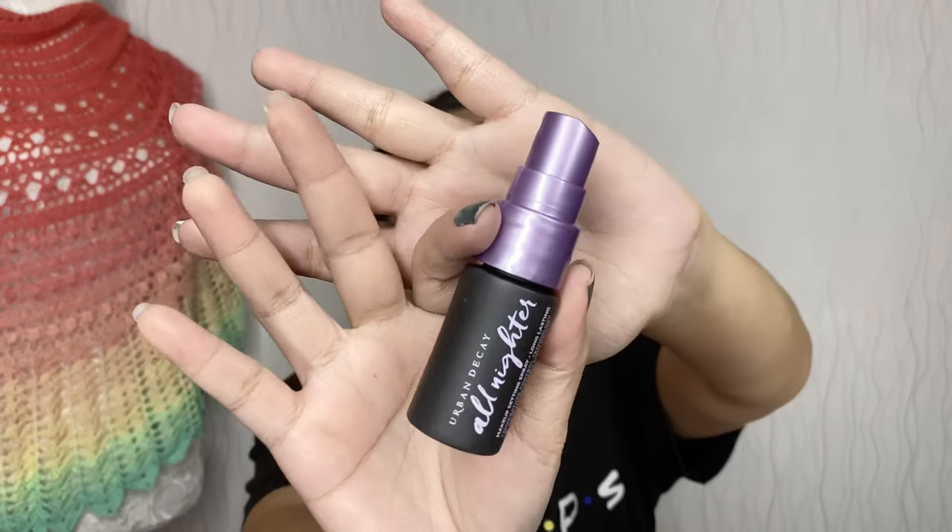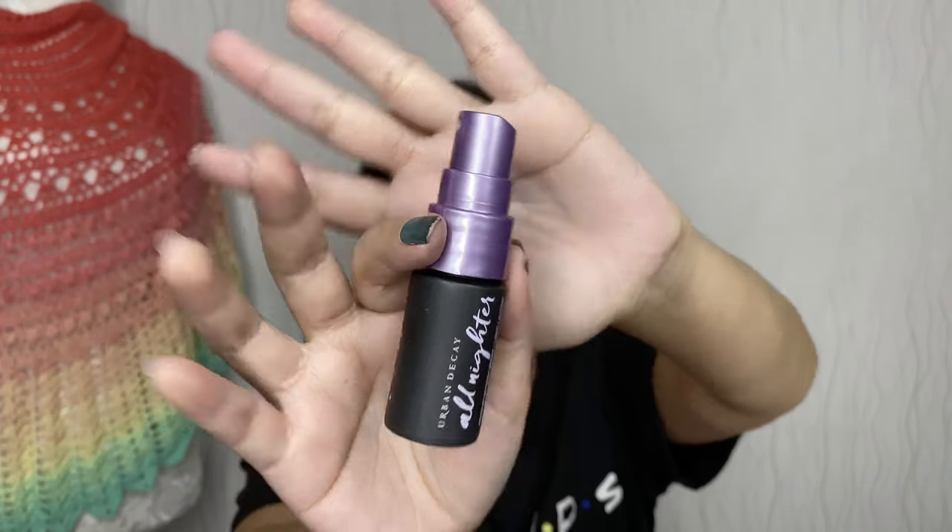I know the eyes are already dramatic so I should go nude, but I feel like wearing a dark lipstick today. I think I'm done — let's see. I'll just do a setting spray. I'm using Urban Decay All Nighter. And I'm done!